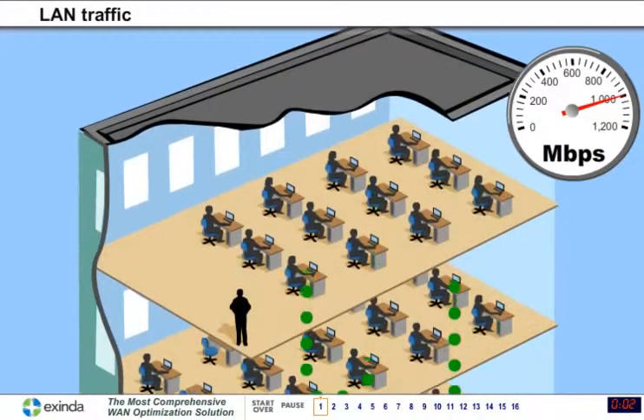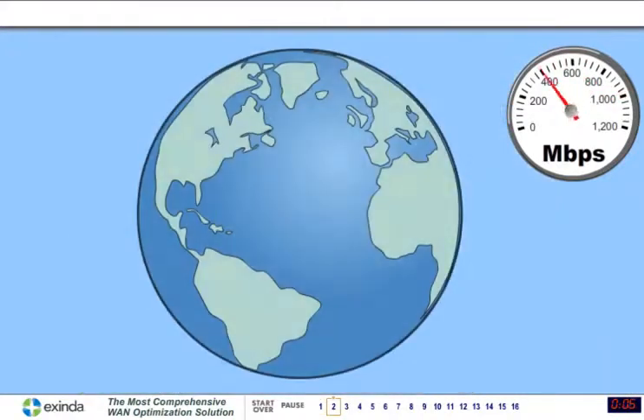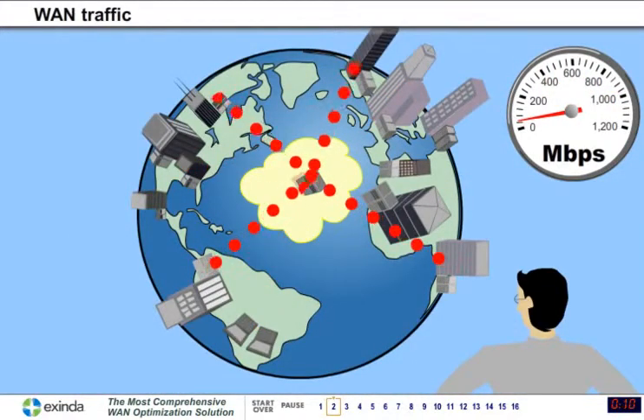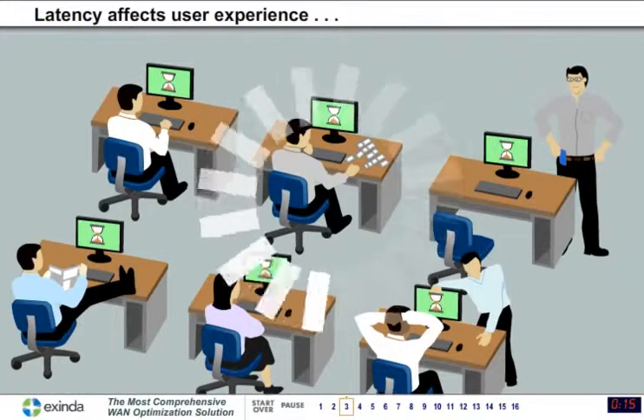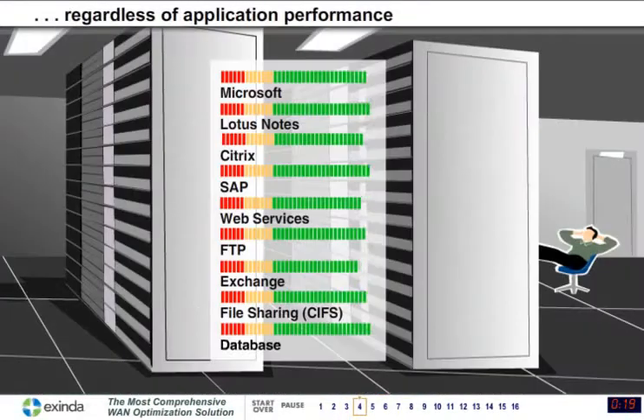Network managers know that traffic moves a lot faster on LANs than it does on WANs between branch offices. Network users experience this sluggishness — latency — in the form of poorly performing applications, though the apps themselves may actually be humming along in the data center.